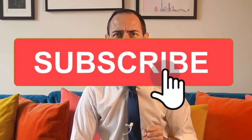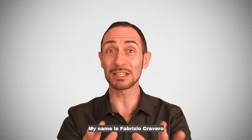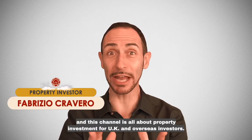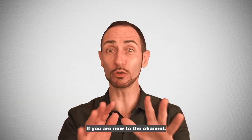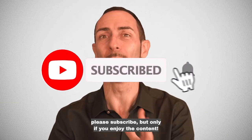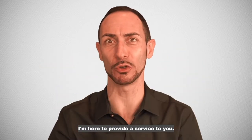Subscribe to my channel and I'll show you how. My name is Fabrizio Cravero and this channel is all about property investment for UK and overseas investors. If you are new to the channel, please subscribe, but only if you enjoy the content. I'm here to provide a service to you.